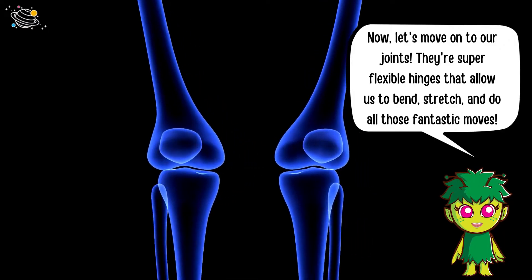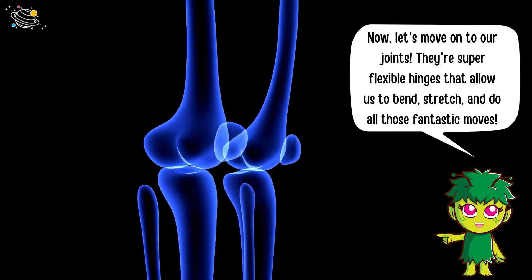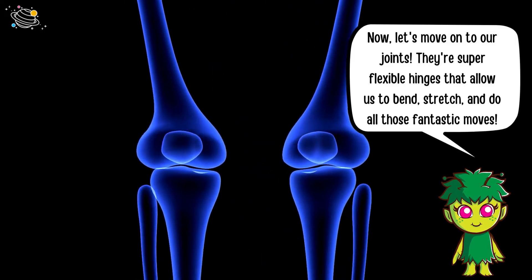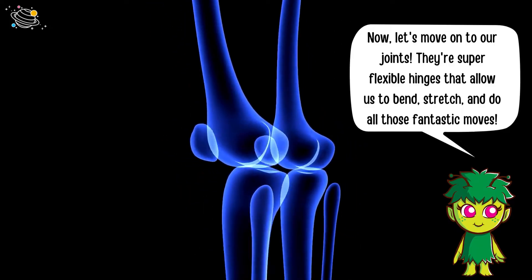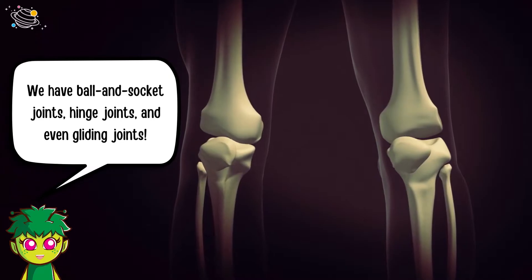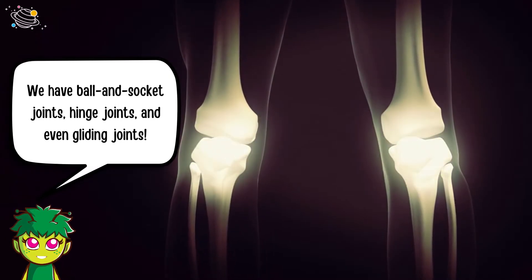Now let's move on to our joints. They are super flexible hinges that allow us to bend, stretch, and do all those fantastic moves. We have ball and socket joints, hinge joints, and even gliding joints.